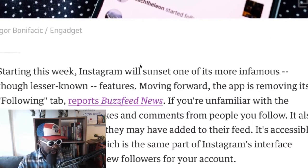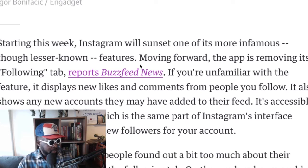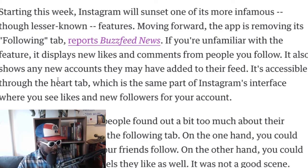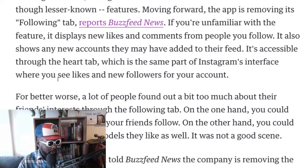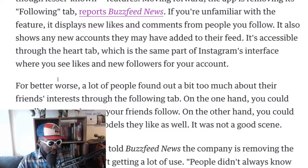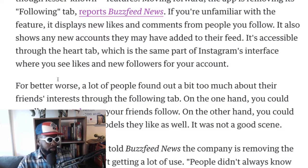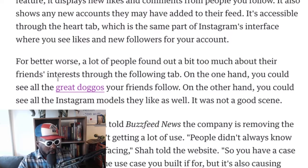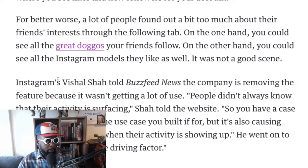Starting this week, Instagram will sunset one of its more infamous, though lesser-known, features. Moving forward, the app is removing its following tab, as reported by BuzzFeed News. If you're unfamiliar with the feature, it displays new likes and comments from people you follow, and also shows you new accounts they may have added to their feed. It's accessible through the heart tab — the same part of the Instagram interface where you see your own likes and follows. A lot of people found out a bit too much about their friends' interests through the follow tab. On the other hand, you could see all the Instagram models they like as well.